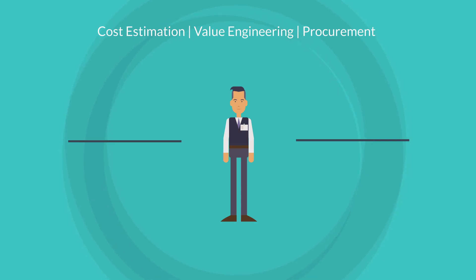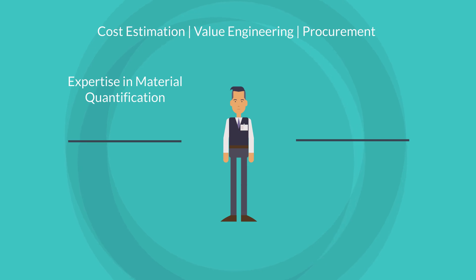Firstly, expertise in material quantification. Quantity surveyors are already skilled at measuring and pricing materials. This expertise can be seamlessly extended to calculating the embodied carbon of those materials, using carbon databases and lifecycle analysis tools.